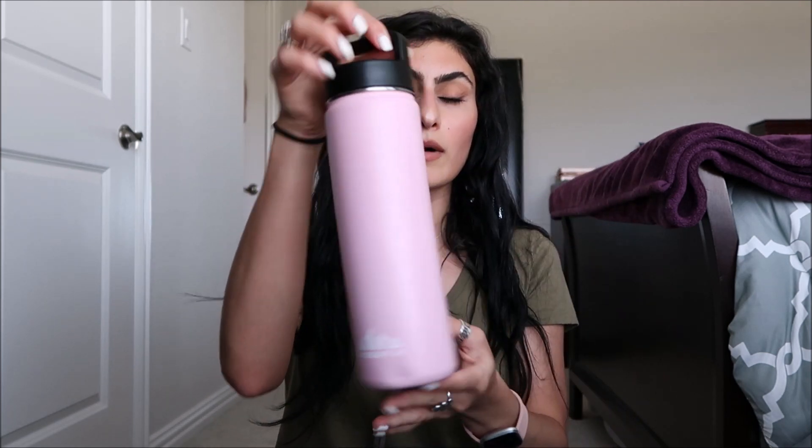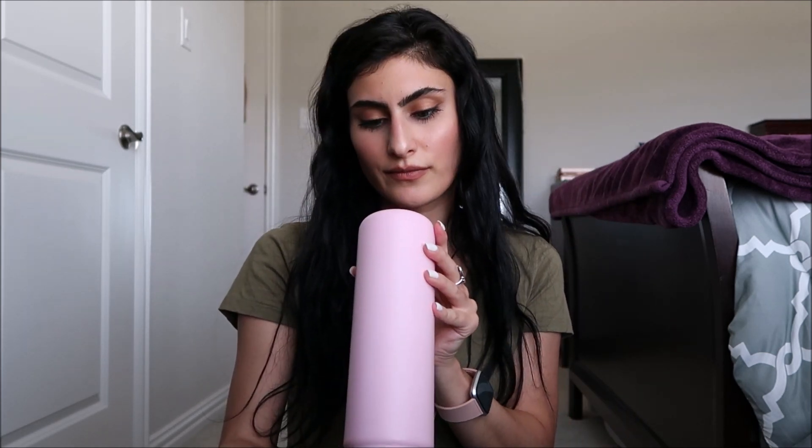First things first, I have my water bottle — this cute pink one. I also showed this in my 'What's in My College Backpack 2020 edition' video, which I'll link up here. I got this from TJ Maxx as well — I promise this isn't sponsored, I just love TJ Maxx. It's about a 20–22 ounce bottle and I drink literally three or four of these a day, so I have to have my water bottle with me.